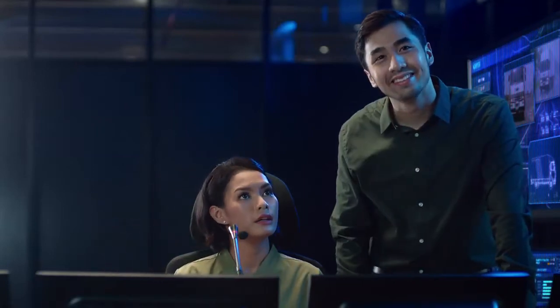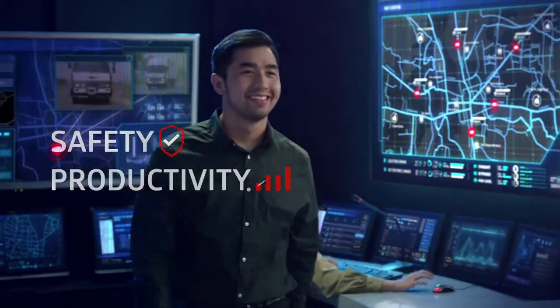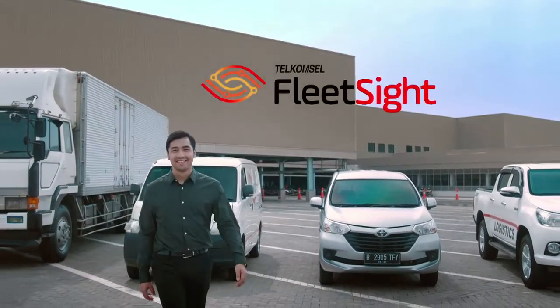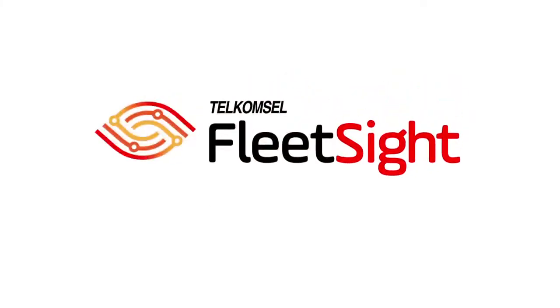Telkomsel FleetSide gives you full control on your fleet easily for safety, better productivity, and efficiency. It's time to manage your fleet in a smarter way. Telkomsel FleetSide — gain insight into your fleet.